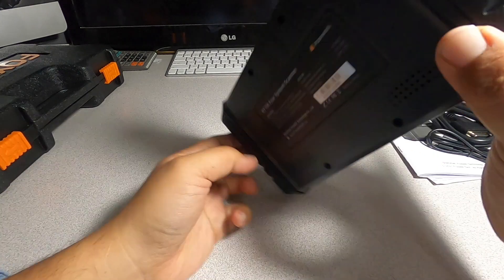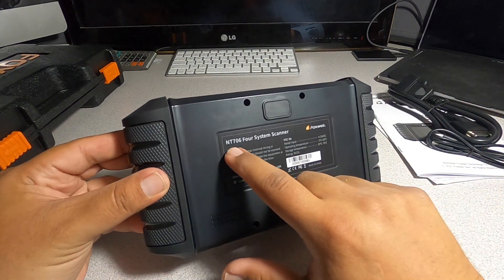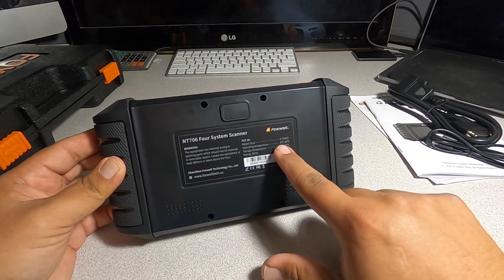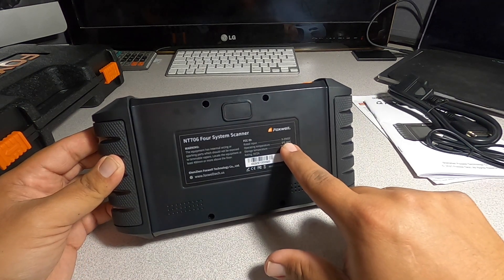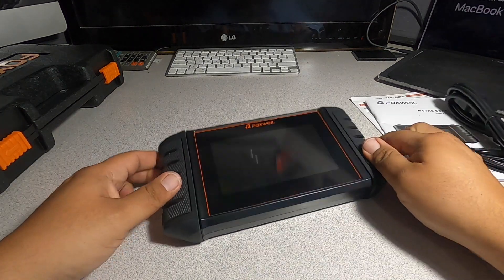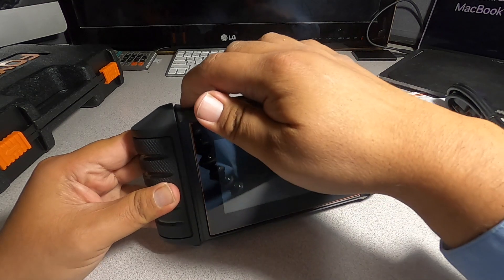So this is the back, this is the front. It has nice rubber and says Foxwell on it. You got the connectors for the cable, a USB connector, a USB Type-C, and then an on/off button. On the back it says NT706 Four System Scanner. Rated input 9–29 VDC, operating temperature 0 to 60 Celsius.